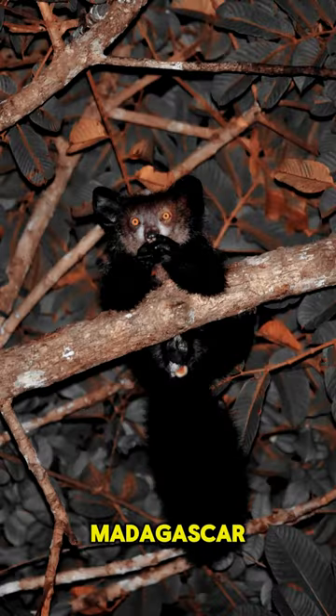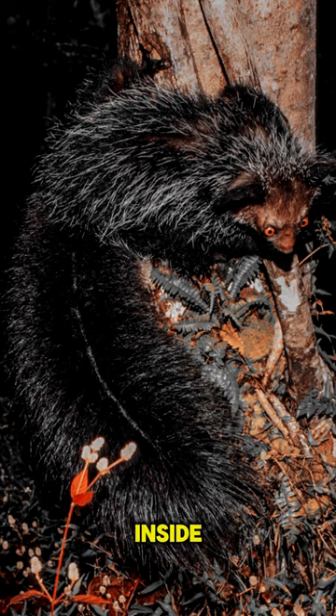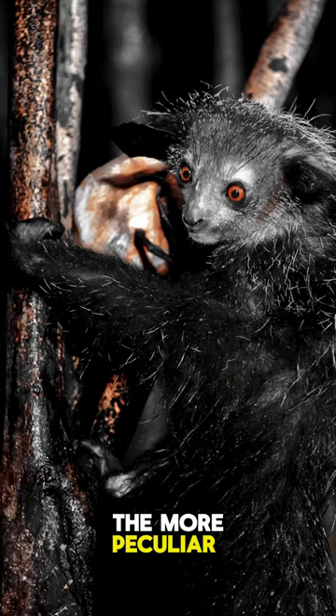Aye-aye. Found in Madagascar, the aye-aye is a type of lemur with a long, bony middle finger that it uses to tap on trees to locate insects hiding inside. Its unusual appearance and behavior make it one of the more peculiar primates.